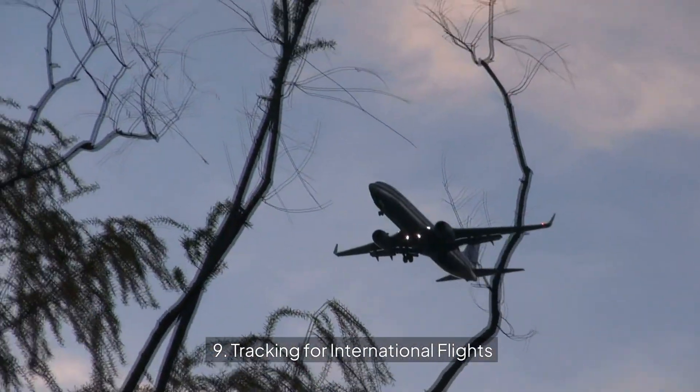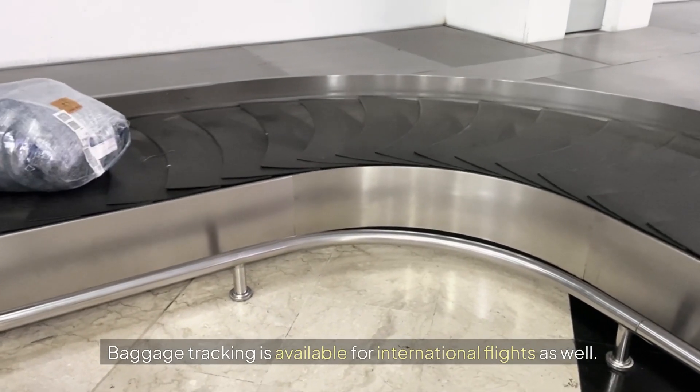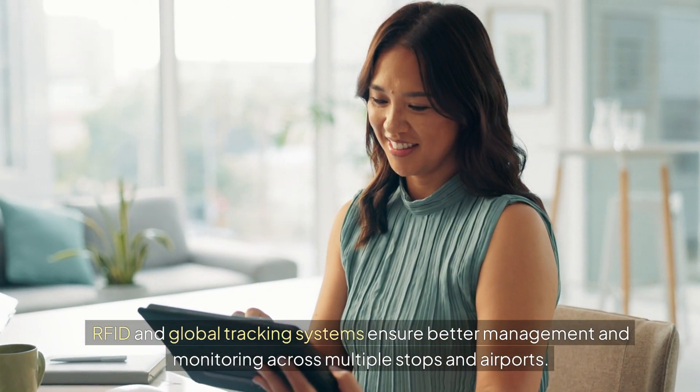Tracking for International Flights: Baggage tracking is available for international flights as well. RFID and global tracking systems ensure better management and monitoring across multiple stops and airports.